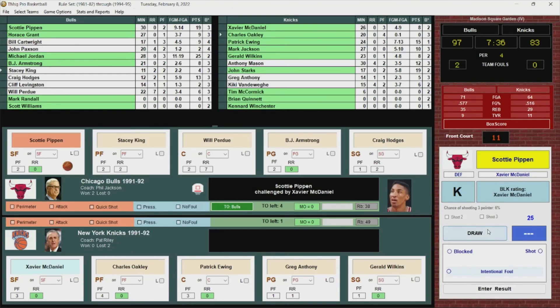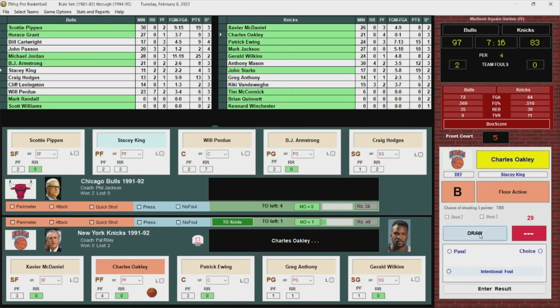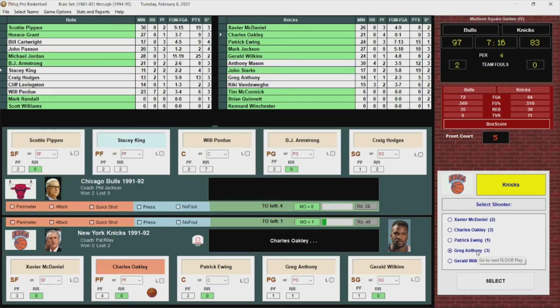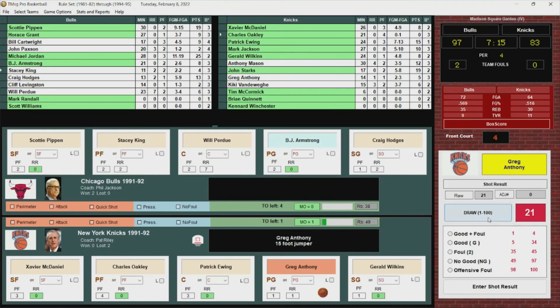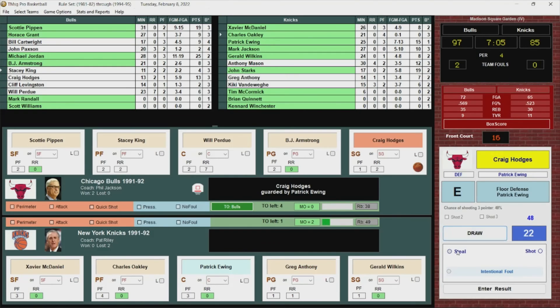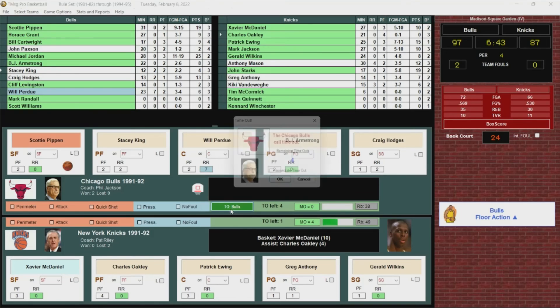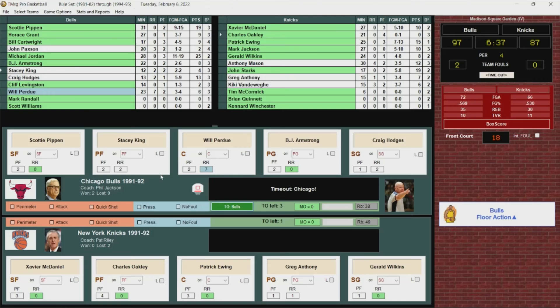Another steal by the Bulls, then McDaniel puts it up and in. Timeout Bulls as it's back to a 10-point lead. Perdue comes out. Cartwright, Horace Grant, and Jordan check back in. Mark Jackson checks in for the Knicks — starters are back in. Six minutes left in the game.